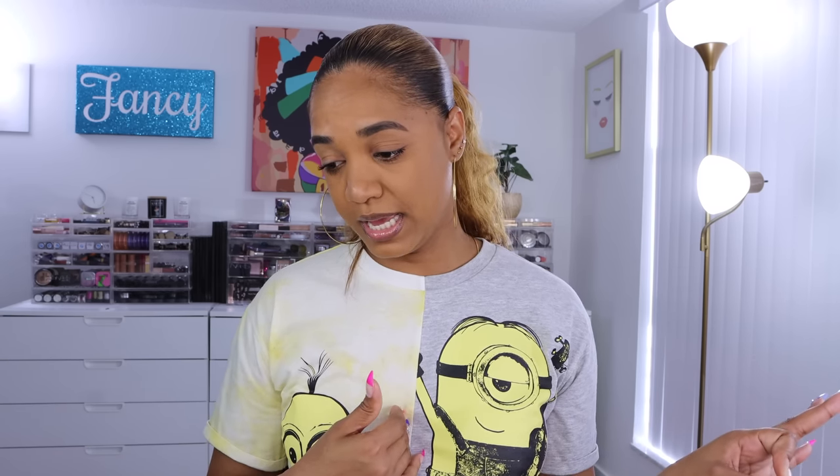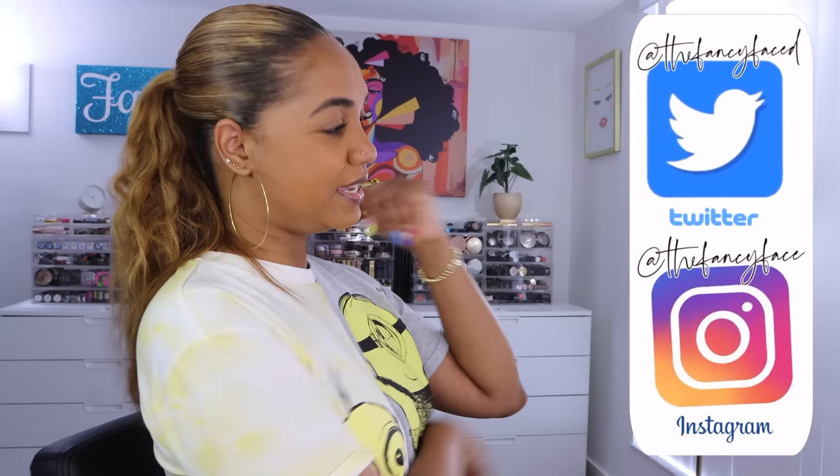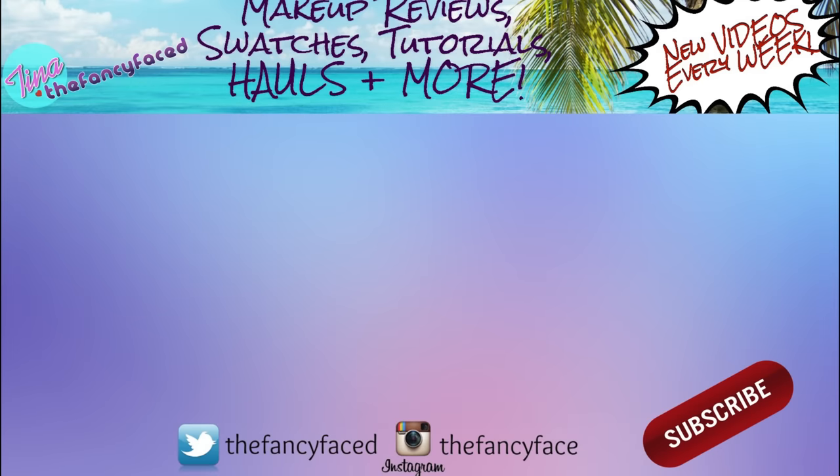Alright, enough talking — getting back into filming! I'll leave links to my Instagram and Twitter where you can follow me, and until my next video, which will be very soon, I'll talk to you. Bye guys!